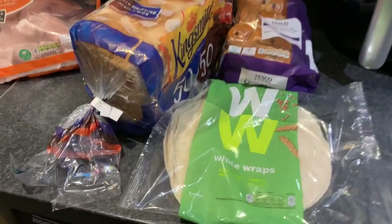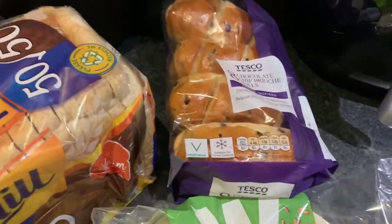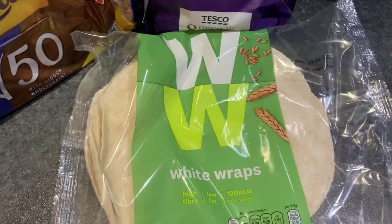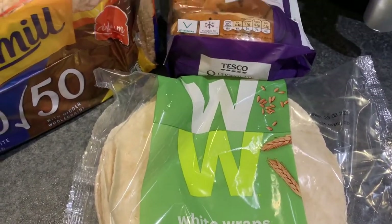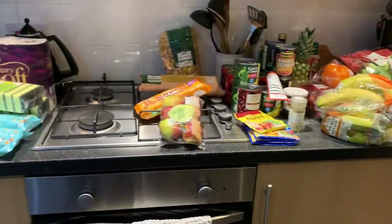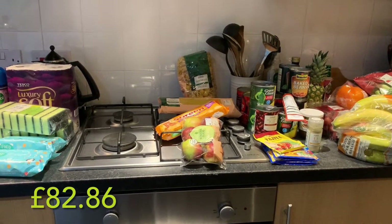For bread: a 50/50 loaf, some chocolate chip brioche rolls for the children, and some Weight Watchers white wraps. So that was everything from Tesco — I'll pop the cost down below.